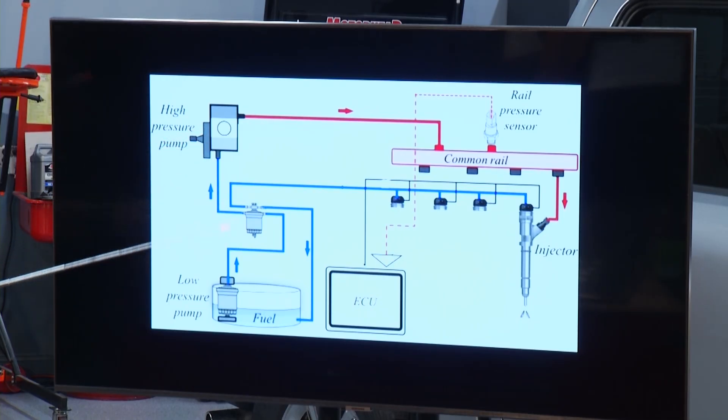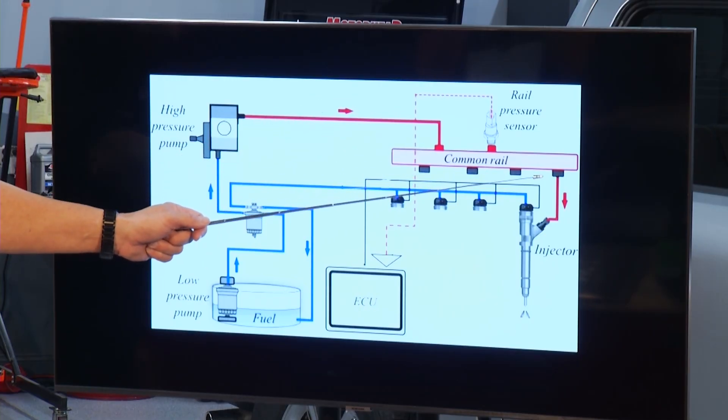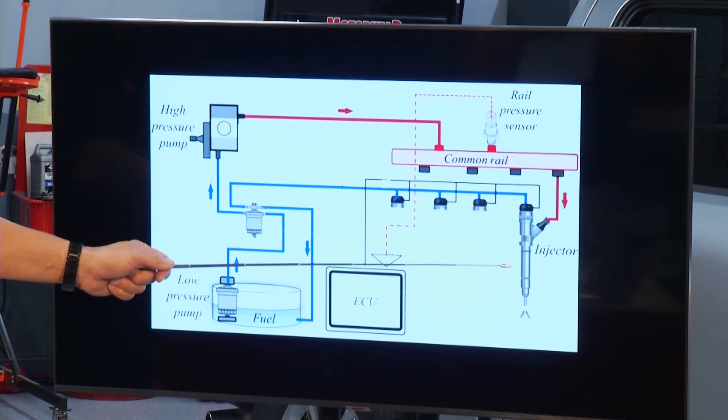Then I'm going right here to the high-pressure pump. Now these pumps — this could be 30, 40, 150,000 PSI. Diesels develop a lot of pressure because they have to overcome that combustion pressure when going into the cylinder. The common rail right here, and then we go through the injector.